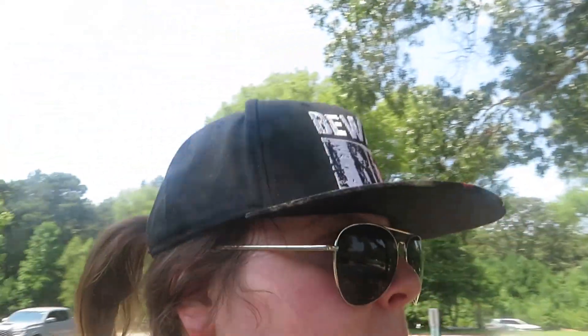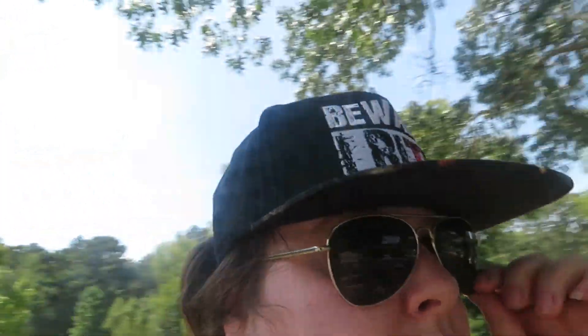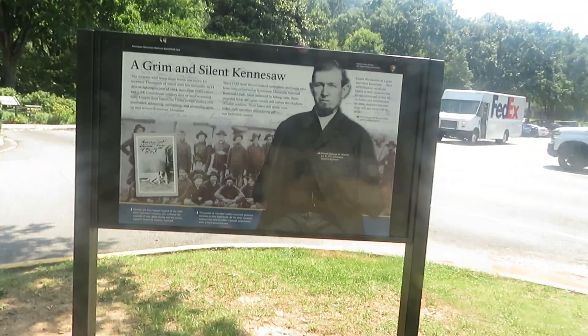For those of you that don't know about the Battle of Kennesaw Mountain, it was one of the battles fought during Sherman's march to the sea, and this was one of the things that was in a way kind of stopping him. Technically this battle was a union loss and a confederate victory, but it was a confederate loss in the sense that it didn't stop Sherman in his advance to the sea.